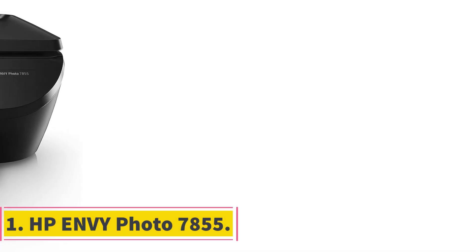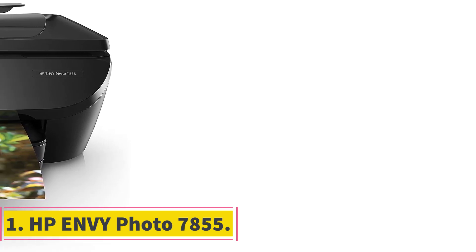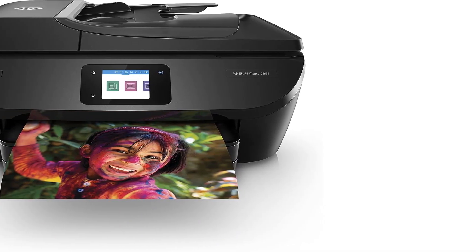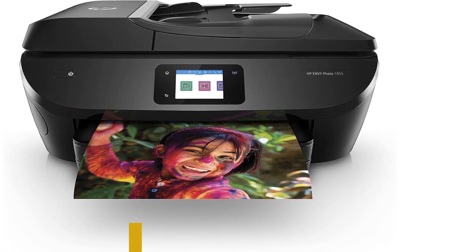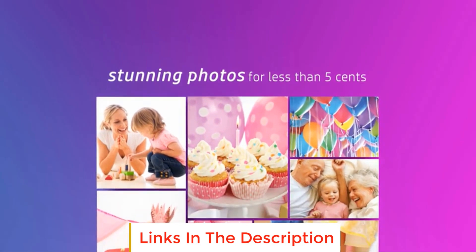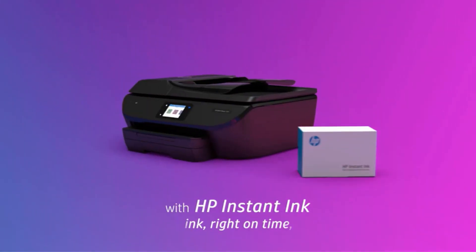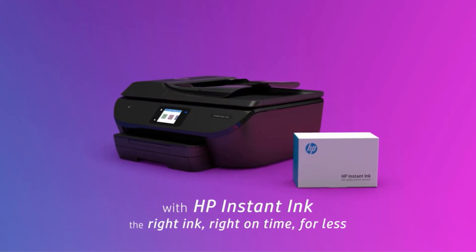Number 1: HP Envy Photo 7855. The HP Envy Photo 7855 is a versatile and feature-rich photo printer designed to meet a wide range of printing needs, particularly when it comes to producing stunning photos. This printer offers a variety of functionalities that make it a valuable addition to both home and small office setups.